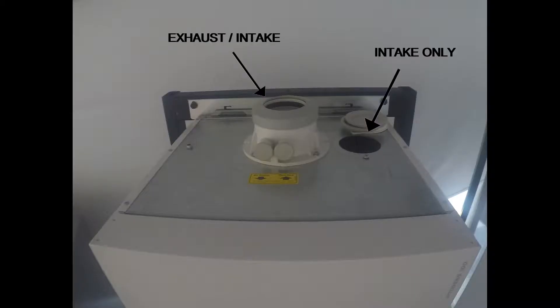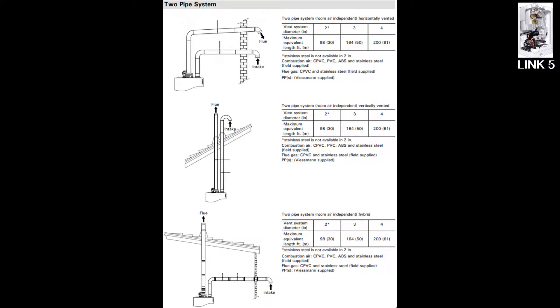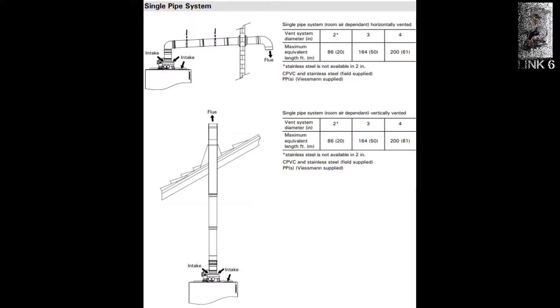The last important consideration for these boilers is how each one can be vented. Here are the maximum and minimum lengths for the three supported venting methods: the coaxial pipe method, the two pipe method, and the single pipe method that uses the ambient room air for the boiler intake.